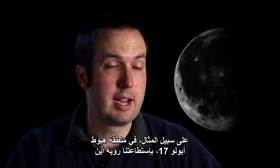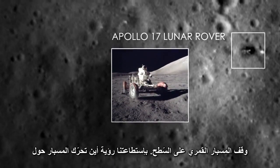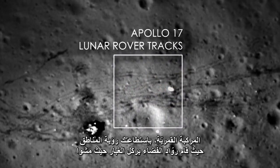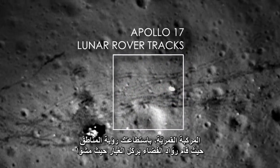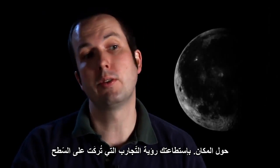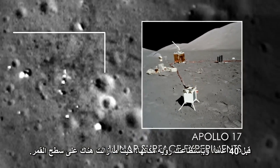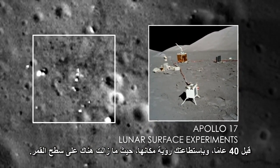For example, at the Apollo 17 landing site, we can see where the lunar rover is parked on the surface. We can see where it drove around the lunar module. You can see the areas where the astronauts kicked up the dust when they walked around. You can see some of the experiments that were left behind sitting on the surface 40 years ago, and you can see where they are still sitting there on the lunar surface.